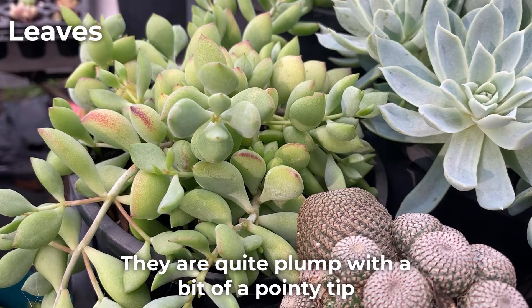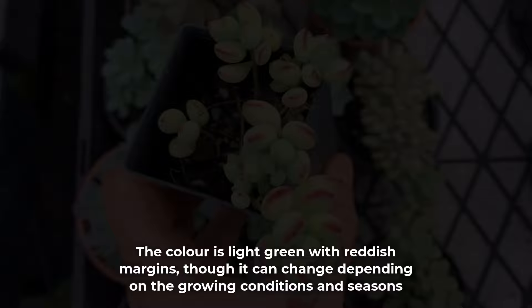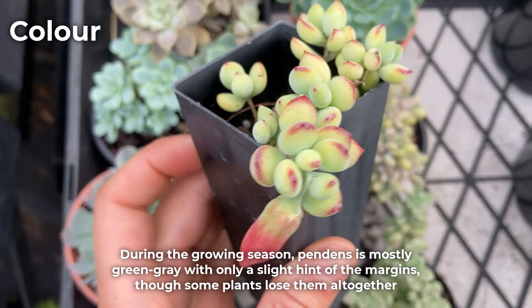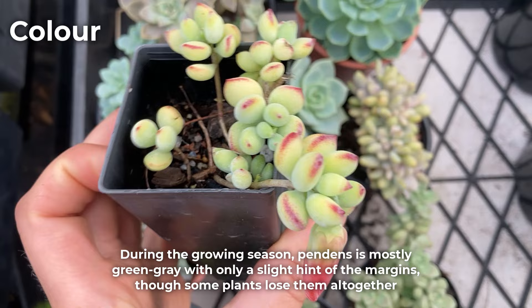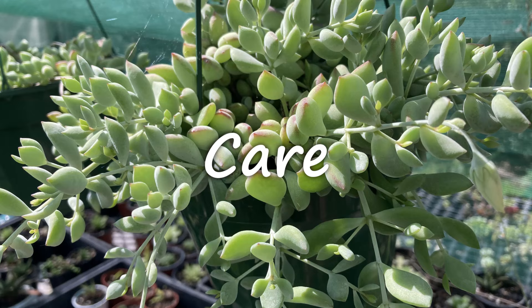The leaves are small and only a couple of centimeters or about 1 inch. They are quite plump with a bit of a pointy tip and are covered in a thick layer of farina — a white waxy substance that acts like sunscreen for succulents. The colour is light green with reddish margins, though it can change depending on growing conditions and seasons. During the growing season, pendens is mostly green-gray with only a slight hint of the margins, though some plants lose them altogether. But once it gets cooler or the plant is stressed, the margin colours intensify and the farina thickens, making pendens whiter.